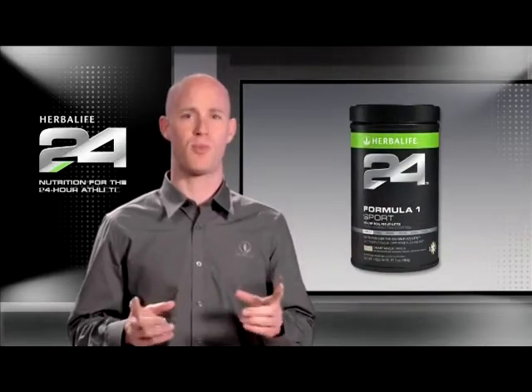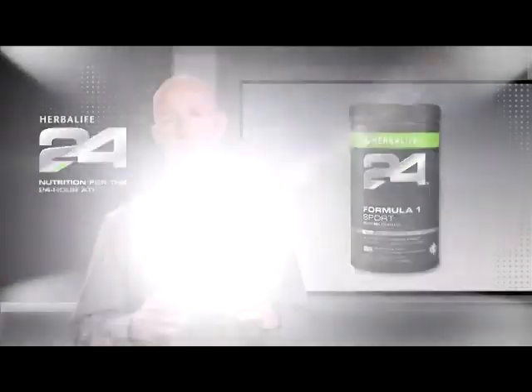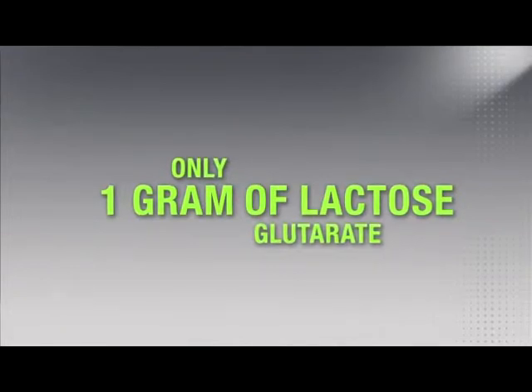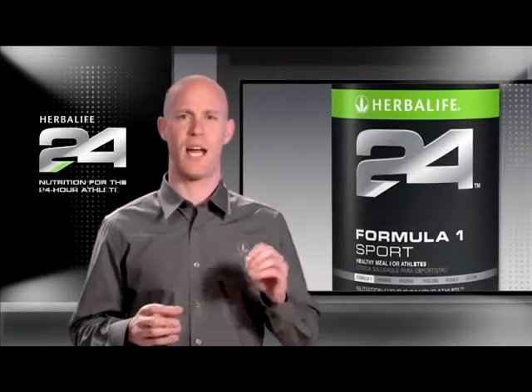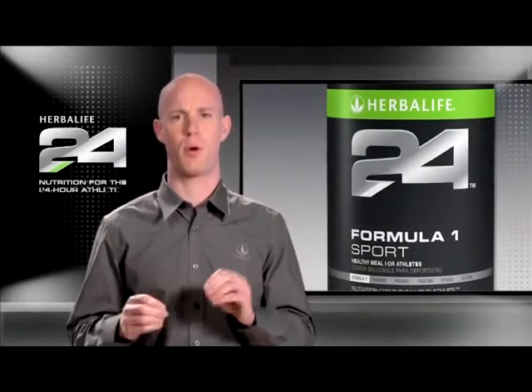Even though Formula One Sport contains only dairy protein, there's only one gram of lactose per serving, much less than the 13 grams found in an eight-ounce glass of milk. We accomplish this by selecting extremely pure forms of milk protein.